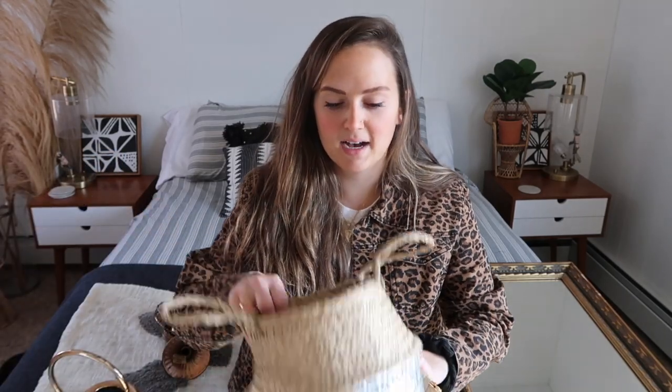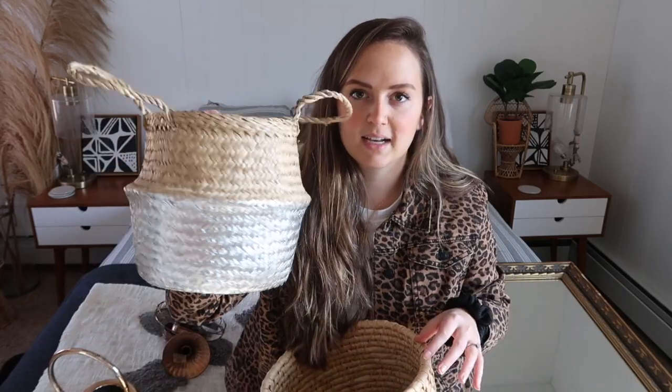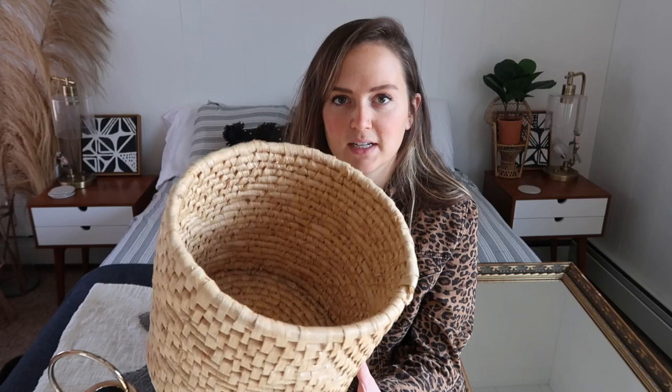Last two baskets: I thrifted this one for $3.99 — it's got silver detail on it, super cute, it's a plant basket with a lining inside, really unique. Then this similar one is great for its size — you can put a medium-sized plant in it, or use it for shoes or maybe blankets. It's very versatile.